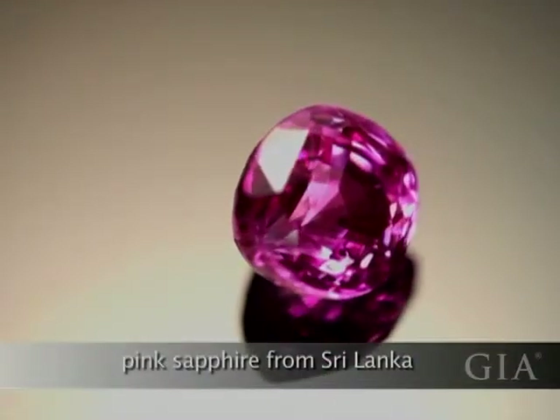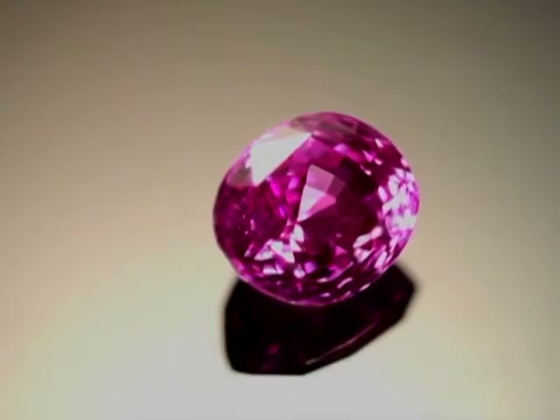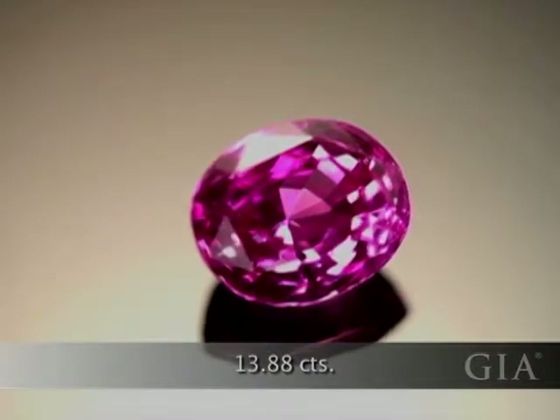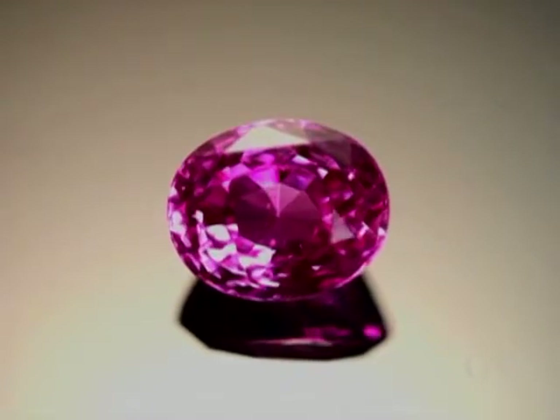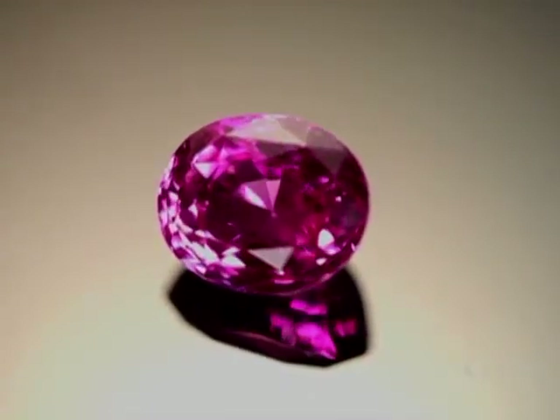After Padparadscha, pink is usually the most valuable fancy sapphire color. Intense pink sapphires owe their color to chromium, the same impurity element that causes ruby's red. Pink sapphires can be purplish or orangey, depending on the other impurity elements present.